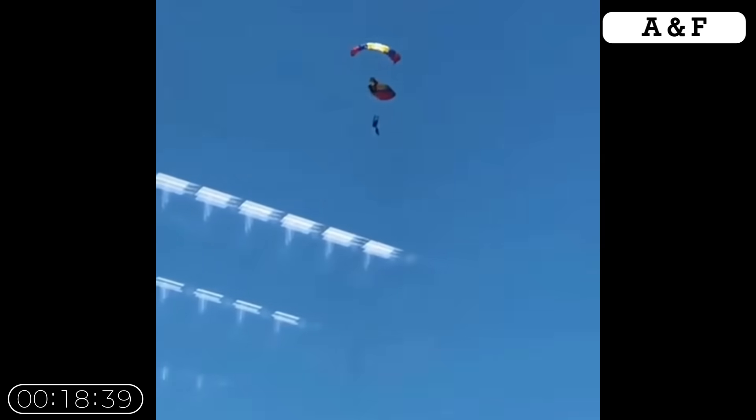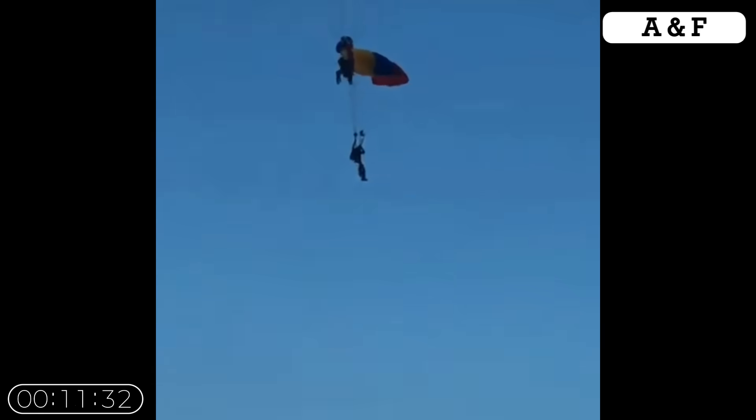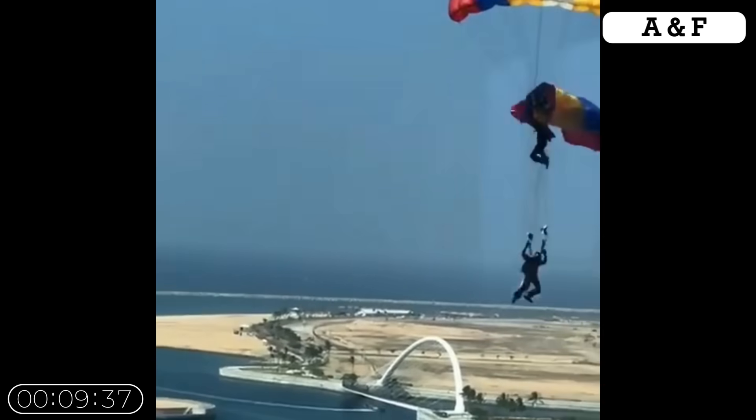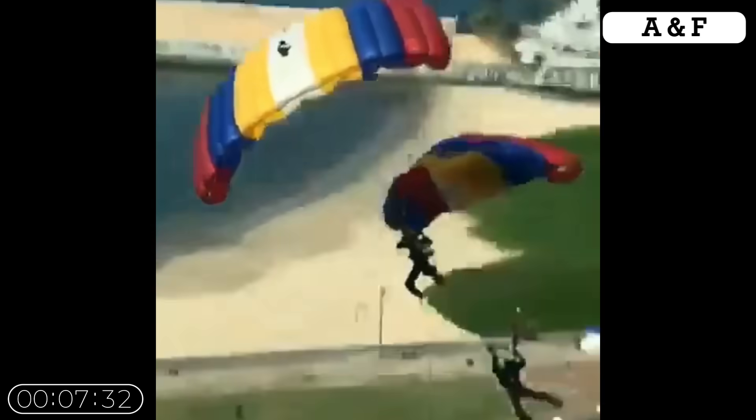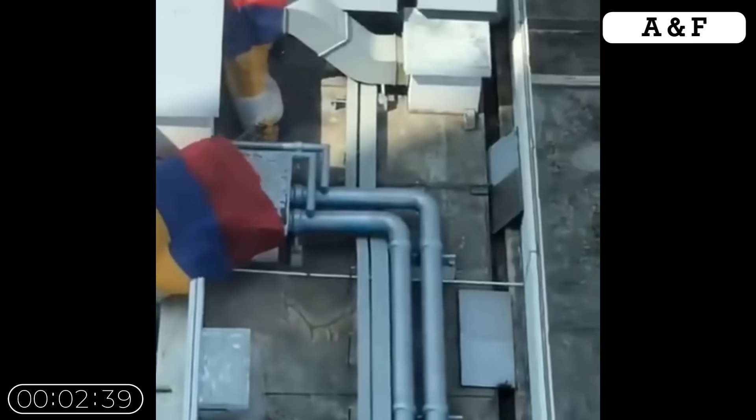This scary footage captures a worst-case scenario in air sports: mid-air canopy entanglement during formation paragliding. Two paragliders flying in close proximity have their lines and canopies foul, resulting in the loss of control for both pilots. The descent was no longer a controlled glide but a rapid, chaotic fall.